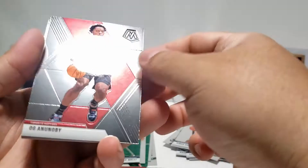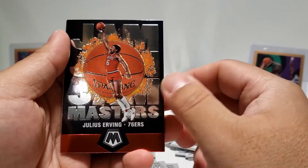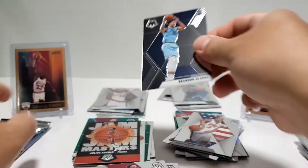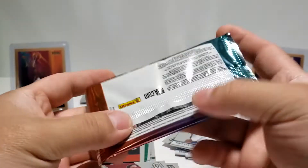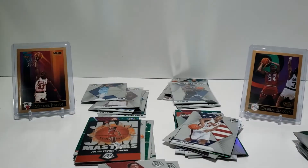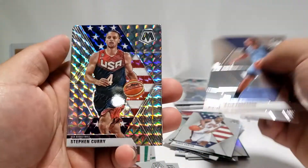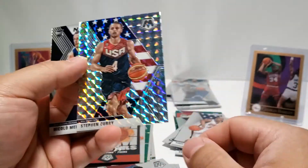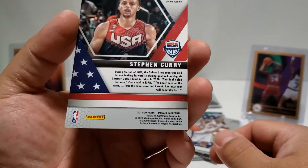OG Lonzo Ball, Jam Masters Julius Erving — these inserts are amazing. Brandon Clark rookie card. Last pack for Michael — can we get something epic in here? Kyle Anderson, PJ Tucker, Steph Curry — oh that one's nice! NBA USA Basketball, that one's nice. And Nikola Jokic. Steph Curry Prizm right there.